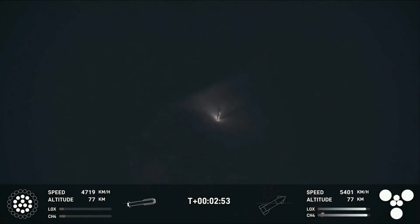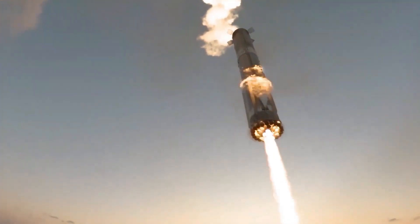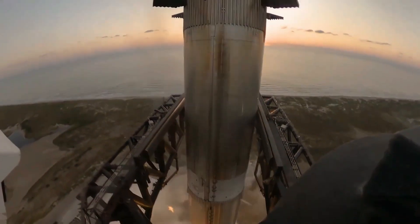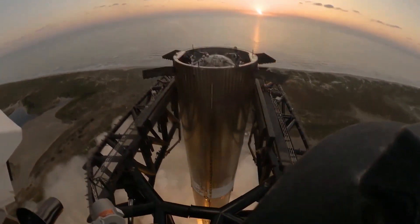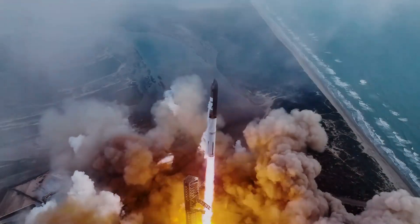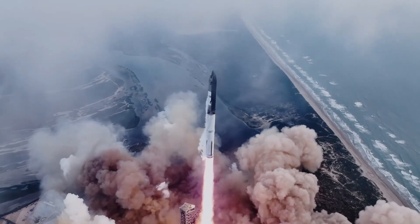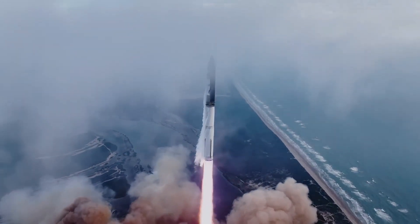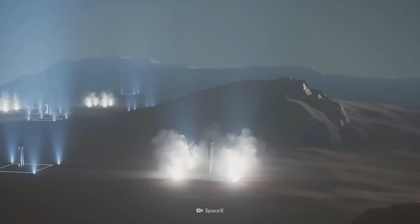Without this protective ring, the booster could suffer catastrophic damage, compromising the entire mission. In a spectacular display of precision engineering, Mechazilla caught Booster 12 mid-air, marking a major milestone toward full rocket reusability. Meanwhile, Ship 30 executed a successful soft splashdown in the Indian Ocean, testing its heat shield's durability — vital for future manned missions to Mars and beyond.